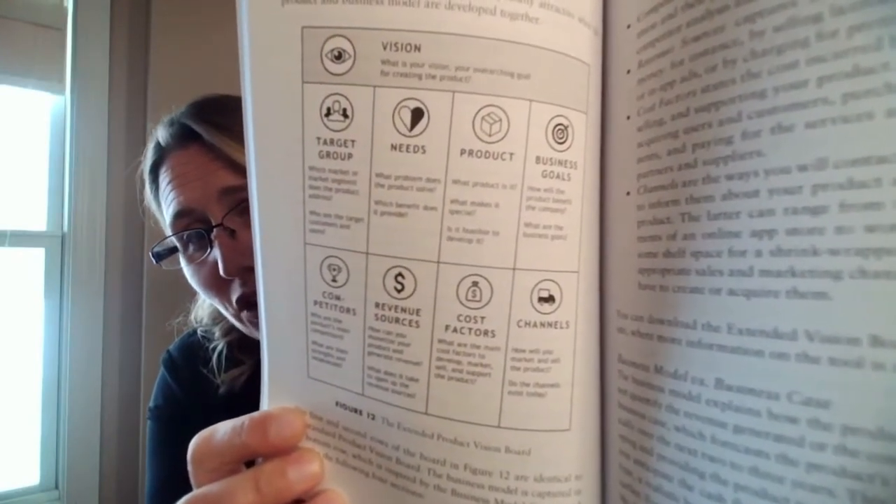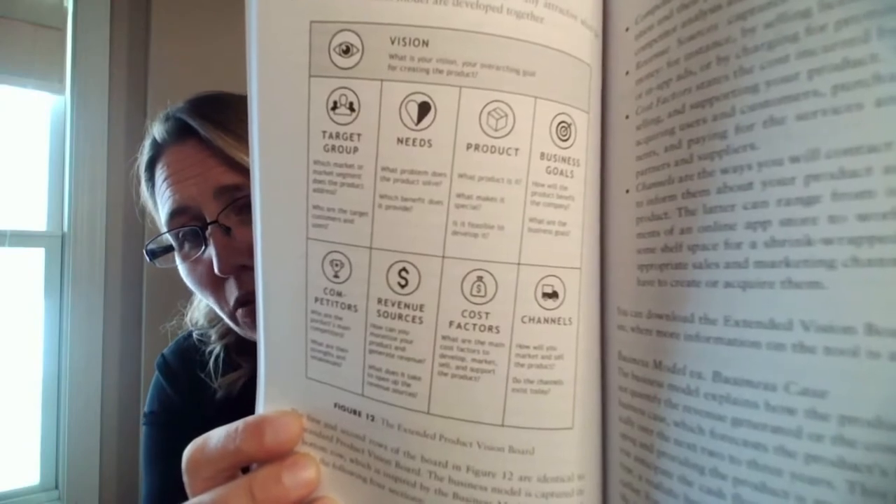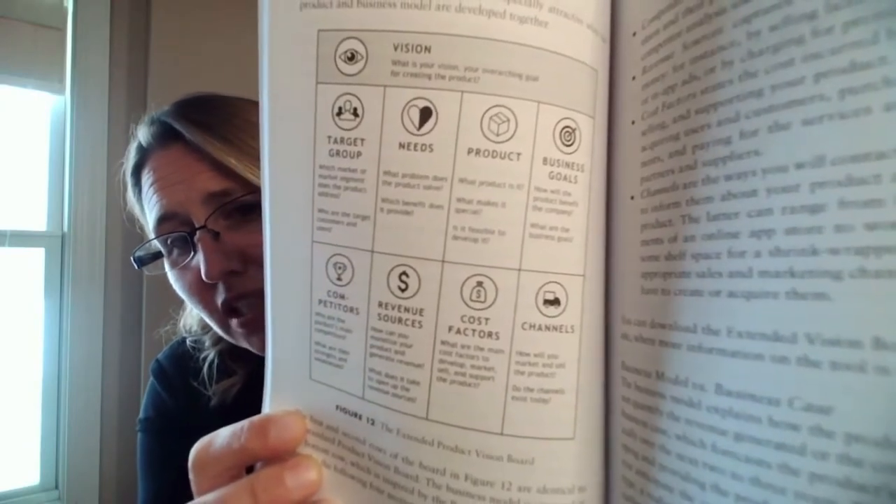I'll show you what this chart looks like. We've got vision, a target group, needs, revenue sources. Those sound an awful lot like things that we're talking about every day in nonprofits — things we might document for a strategic plan, or in a logic model, in a theory of change. This is called an extended product vision board. Maybe they're actually not so far apart. Different words, same basic symbols, same key components.